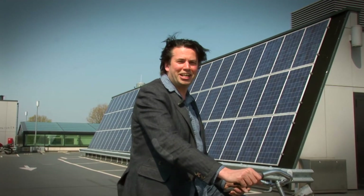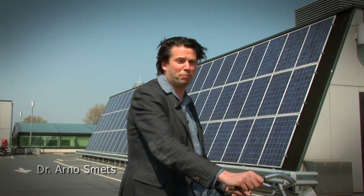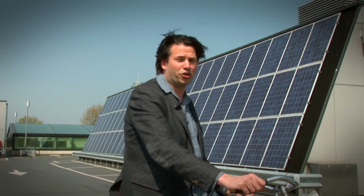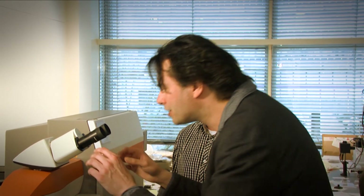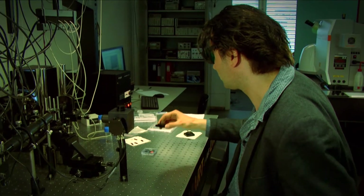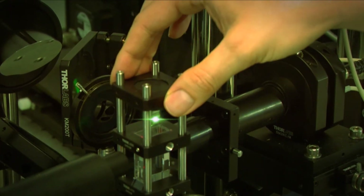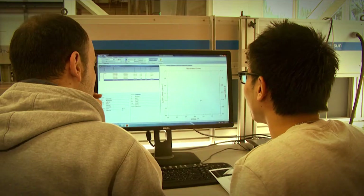Welcome to the Delft University of Technology. My name is Arno Smets and it's my pleasure to be your lecturer in the course Solar Energy. In this course, you will be introduced to technologies which convert sunlight into electricity, heat and solar fuels. Arno Smets is a well-known world expert in solar cell technology, whose research work has focused on processing of innovative materials and new concepts for solar cell applications.